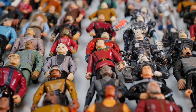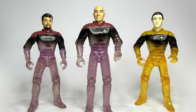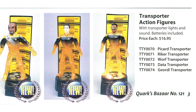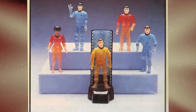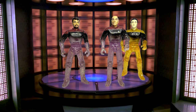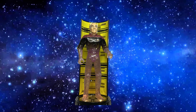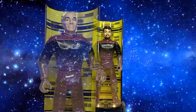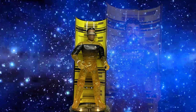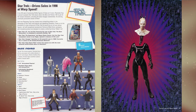Reusing the molds from existing figures, Playmates unveiled its innovative Transporter series. The transporter effect was achieved by a partially translucent figure atop a lighted base — pressing a button would trigger the transporter sound effect and simulate the beaming action. These charming figures were very popular with collectors, with both the Original Series and Next Generation crews represented. In the case of the latter, the characters appeared in inaccurate uniforms with the shoulder and torso colors reversed — a significant error missed by Playmates as the figures went into production.